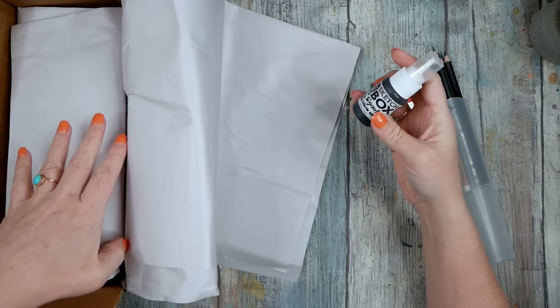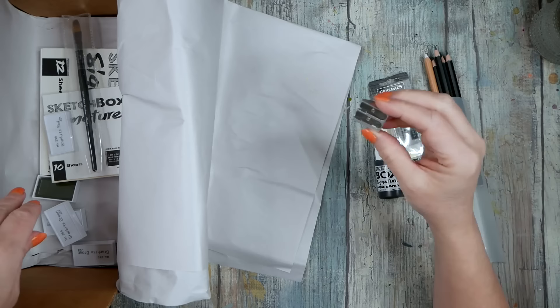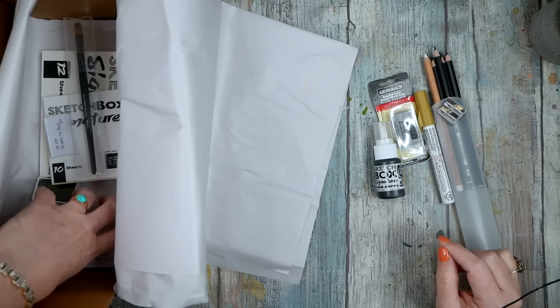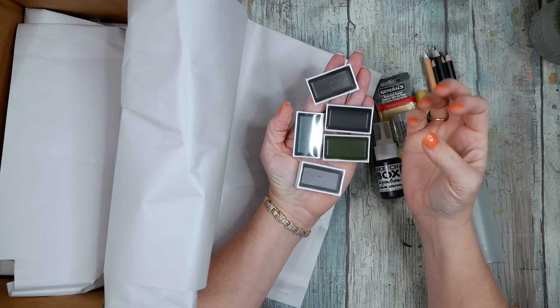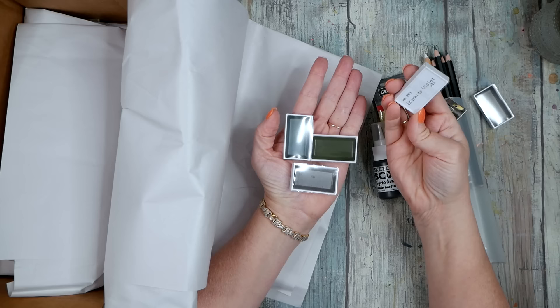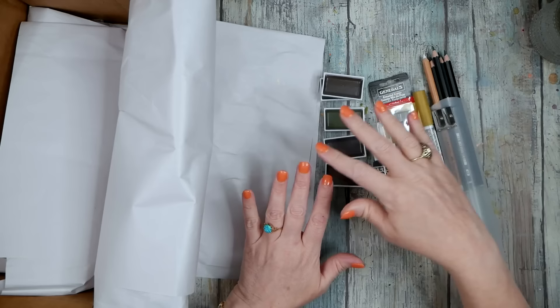We also threw in a pencil sharpener for our pencils — it has two sizes and keeps a nice sharp point on different pencils. And look at this — we've got the Kuretake graphite watercolors, which I have just been obsessed with since I discovered them. They've got that wonderful graphite, urban kind of feel. We've got five colors: graphite red, graphite violet, graphite yellow, graphite green, and graphite brown.